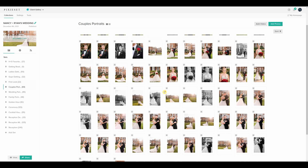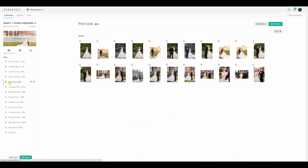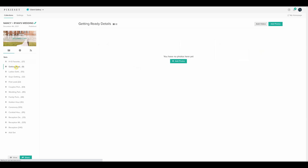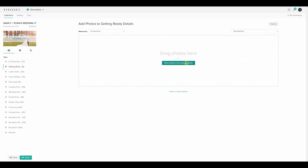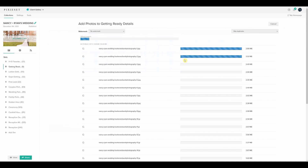This is what the back end of Pixie Set actually looks like — your clients will never really see this side. But as you can see, you as the photographer can easily create, customize, and mix and match whatever categories you'd like. You can upload photos directly to individual categories one by one, or just upload them all to one category and then organize them once they're in Pixie Set.